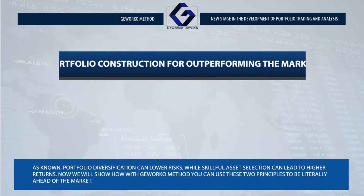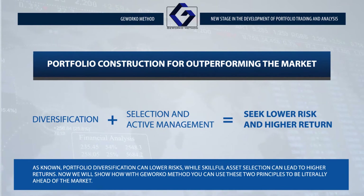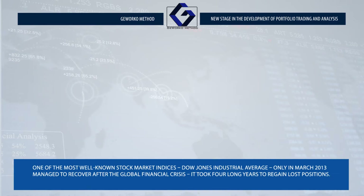It's commonly known that portfolio diversification can lower risks while skillful asset selection can lead to higher returns. Now we'll show you how, with the Givorco method, you can use these two principles to be literally ahead of the market.